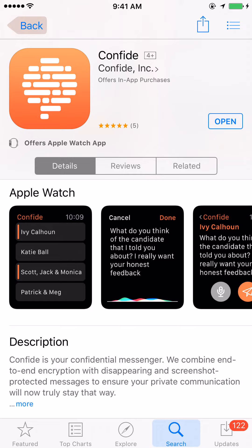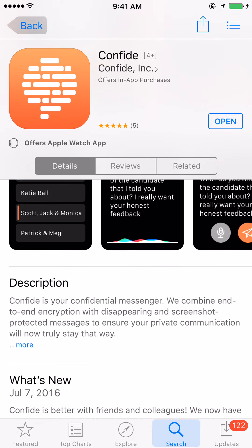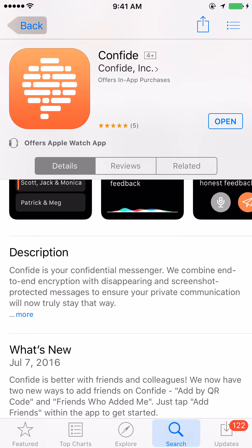For the best confidentiality, I would suggest that you view this on your phone. And actually, if your phone has a privacy screen protector, that's adding an extra layer of privacy so people can't see your confidential messages.